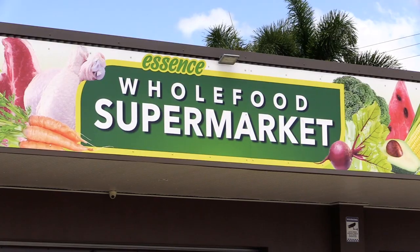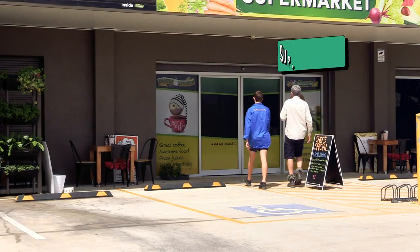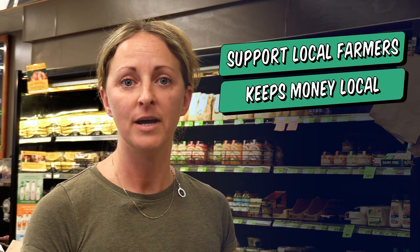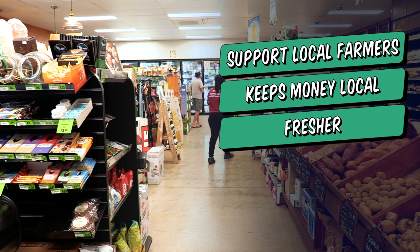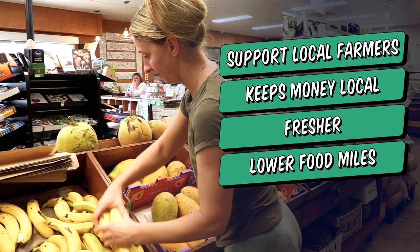I think paddock to plate is very important. My customers are very interested in where the food comes from. They want to support local farmers. This makes the community stronger, keeps the money local. It's fresher, it's travelled less, there's low food miles. It's just an all-in-all good aspect of shopping.